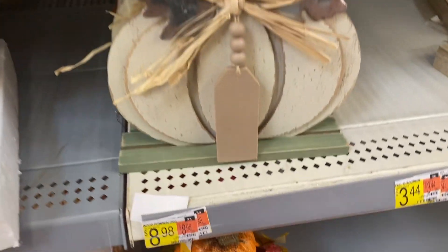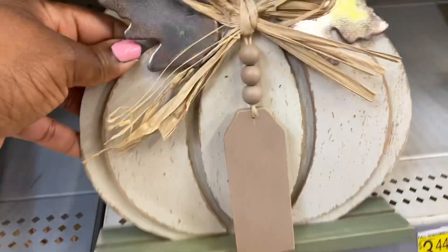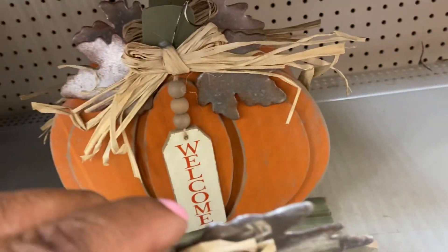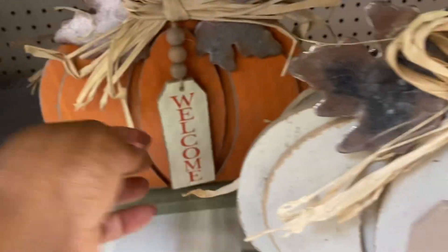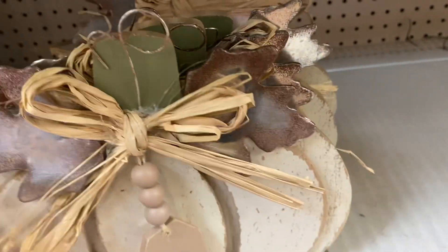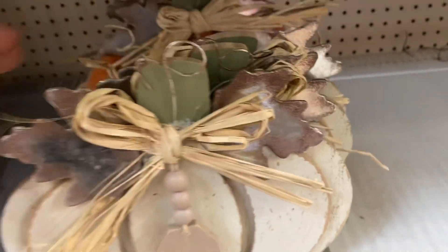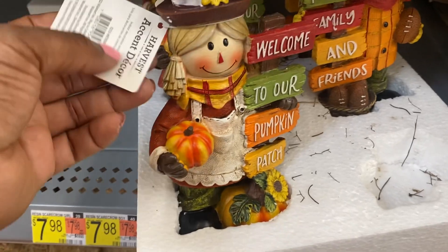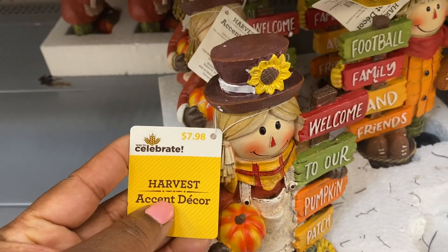This one here is $8.98. They have that orange one as well with the hanging welcome sign — cute! And right here, 'Welcome to Our Pumpkin Patch' — it is $7.98.